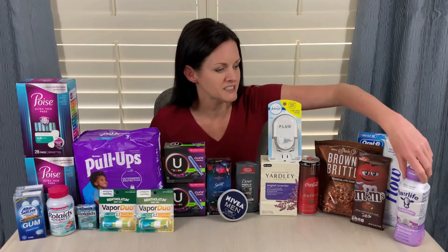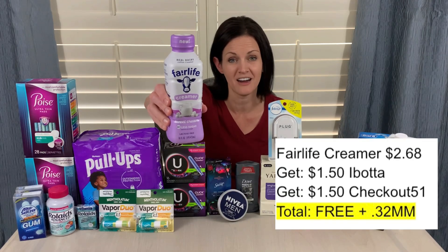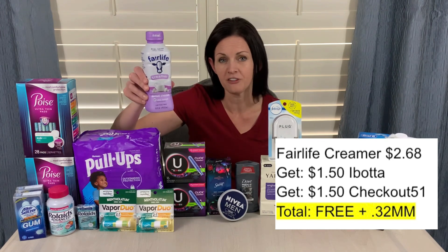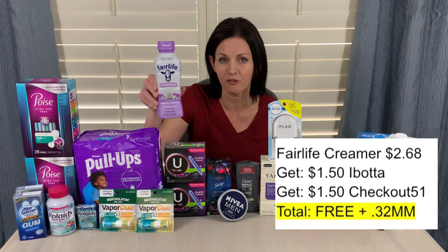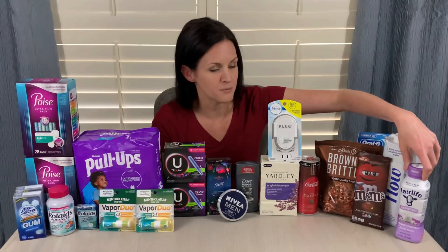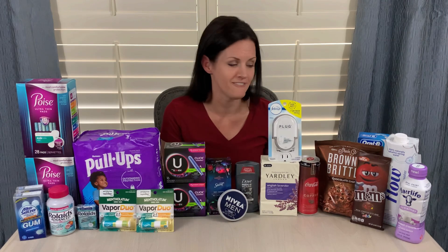The first one I'm going to tell you about is the Fairlife Creamer. This deal is still going on. These are priced at $2.68. You will get $1.50 back on Ibotta and $1.50 back on the Checkout51 app, so that makes it completely free and a $0.32 moneymaker. If you don't have the Ibotta app yet, definitely grab it — there are so many awesome deals using the Ibotta app. If you use my referral code, you will join my savings team, so that would be kind of fun.